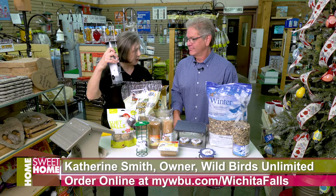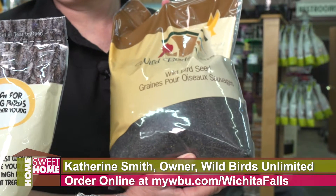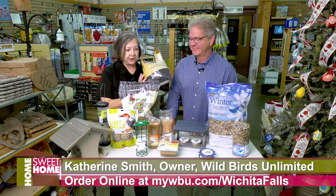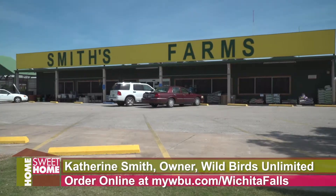You can see this feeder has smaller holes in it than the regular tube feeders. They'll come to your feeders in huge flocks and they're really fun to watch. So new food, new season at Wild Birds Unlimited inside Smith's Garden Town.